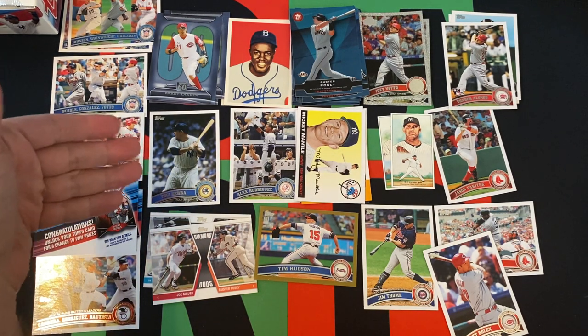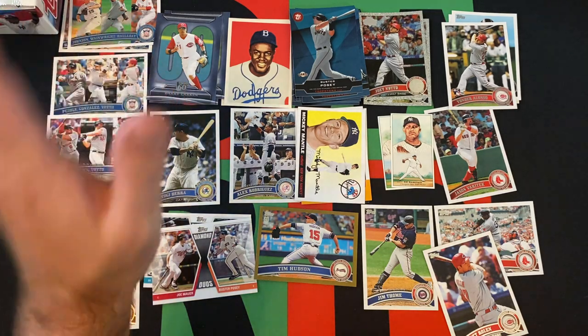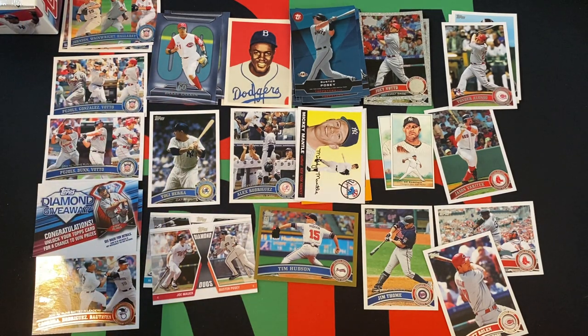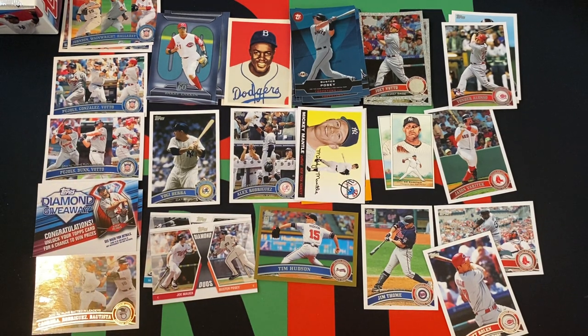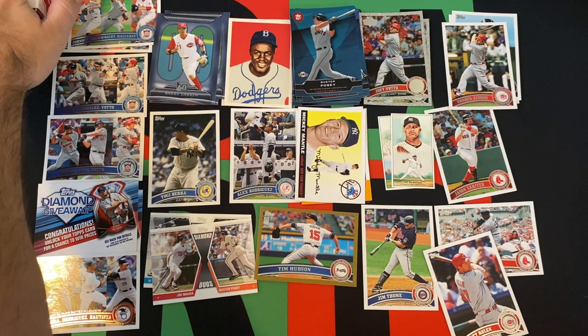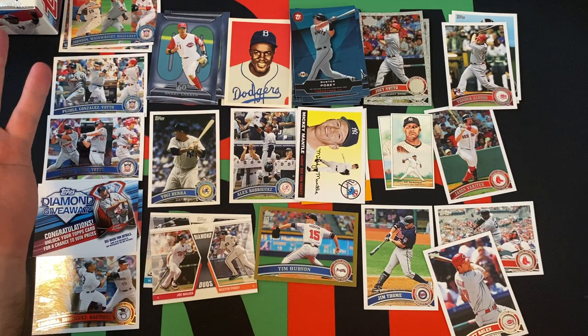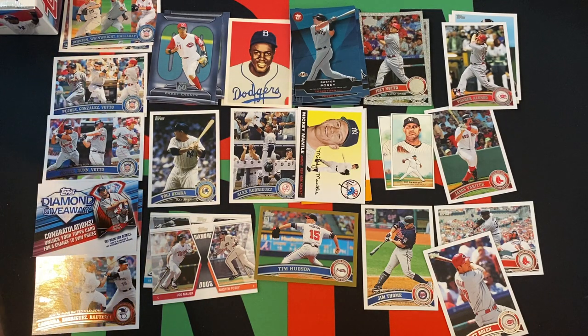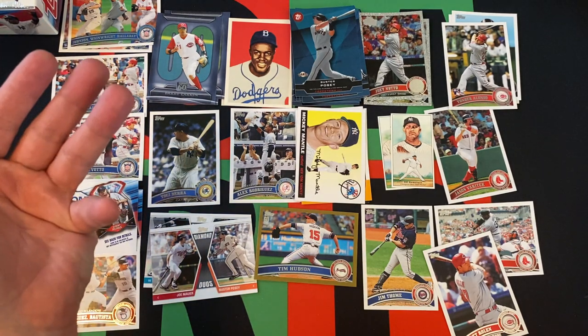We got the Yogi Berra short print — that's pretty cool. Some more parallels, stars, Hall of Famers and stuff. The rookies not so much. We'll keep going and hopefully get Chris Sale and Freddie Freeman — a nice Freddie Freeman diamond parallel or gold would be really cool, or even a black. Plus we still got a hit to go.